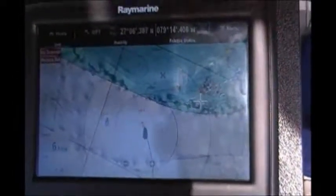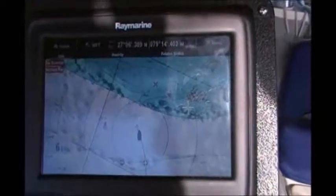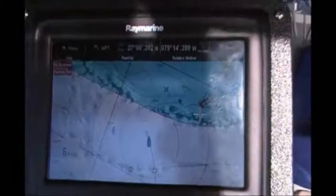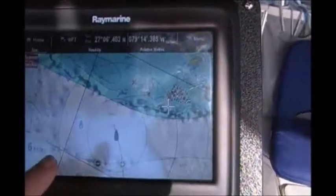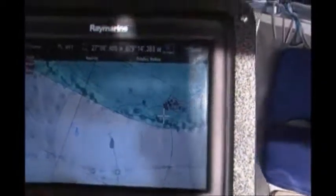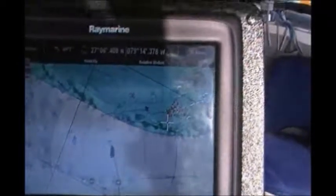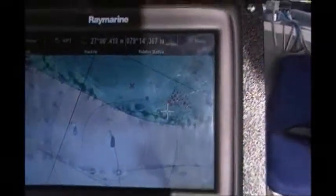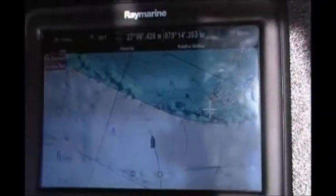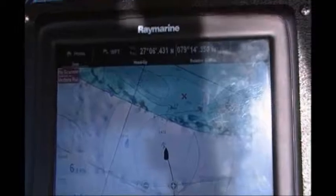We've almost made it to the Bahamas — about two miles away from crossing over into the Bahama Bank. The Bahama Bank is the green water right here. There's another boat right over here — that's the Halakai that we talked to early this morning. They're going to Green Turtle Key as well, so we're converging with them on this waypoint up here, Little Bahama Bank.